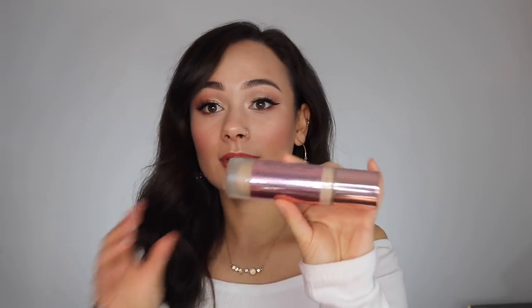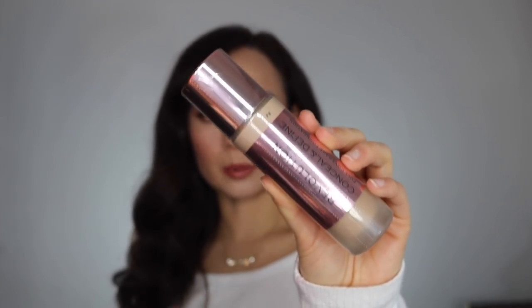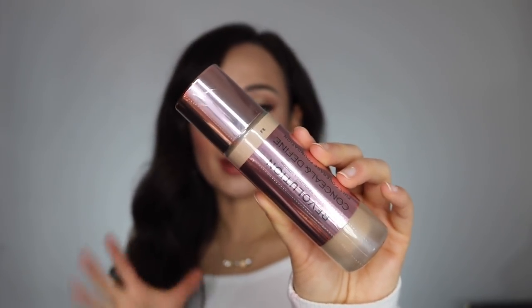The first thing I purchased was the Makeup Revolution Conceal and Define Full Coverage Foundation. I already have this in a lighter shade, but I wanted to pick up a deeper shade to see if it would match me better, because F7 is a little too pink. I wanted to see how F8 would work. I really do already like the formula — I've worn it a few times. Makeup Revolution was about 40% off, so I got a great deal on that foundation.